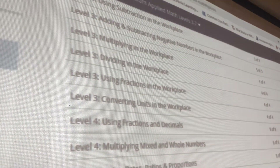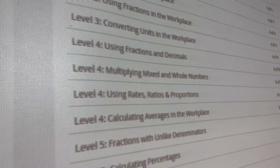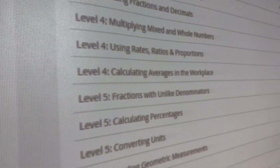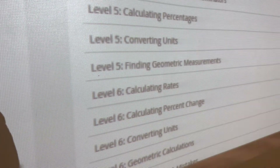You can see here levels three through six on the applied math scale and the topics that it covers. Now let's listen to Miss Winters as she works with some of our seniors on the applied math portions.